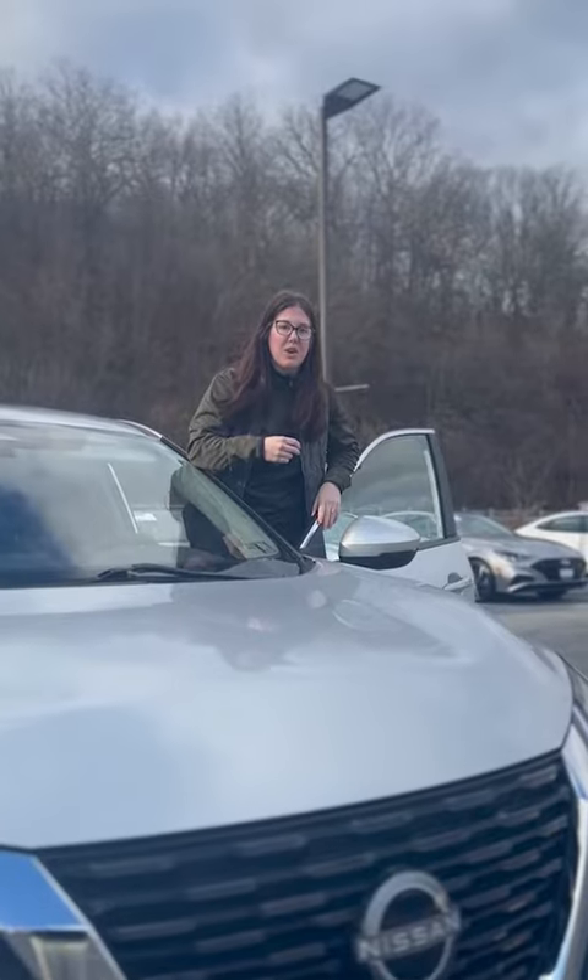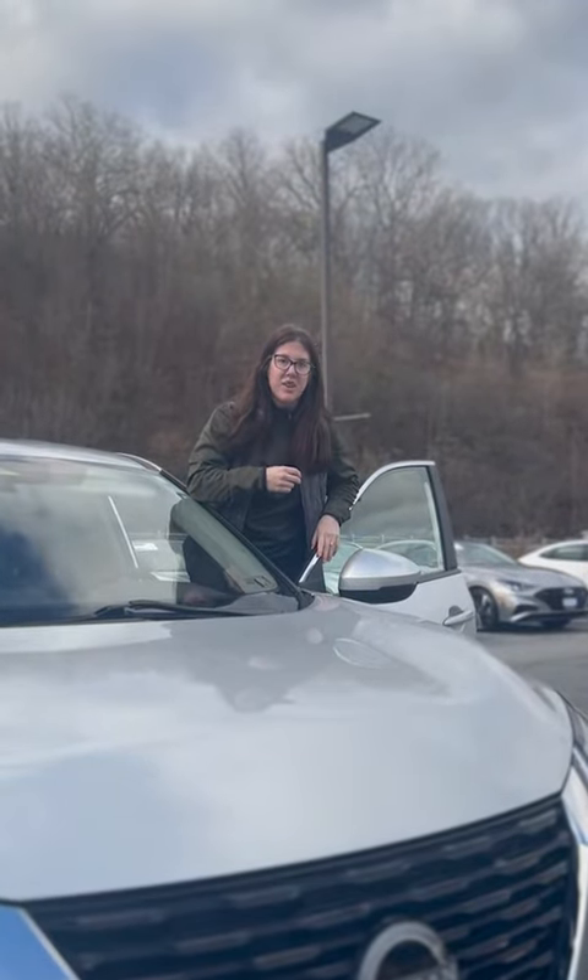If you want to come check this vehicle out, it is ready. Just come see us or give us a call. Thank you.